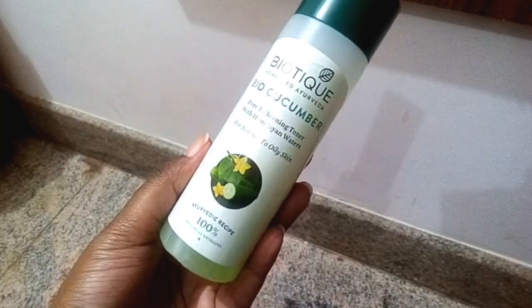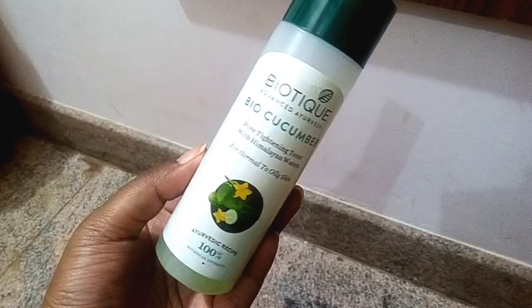My favorite toner is Bio Cucumber Pore Tightening Toner, which helps to reduce all the oil from my face. With that toner-soaked cotton pad I also use a magic little potion — tea tree oil — which helps remove all the bacteria and infection that can grow during the monsoon season. I use just one drop of it with the toner and apply all over my face. Dab it all over your face to make your skin fresh and bacteria-infection free.